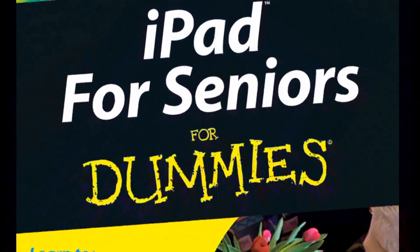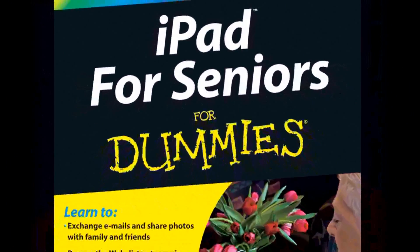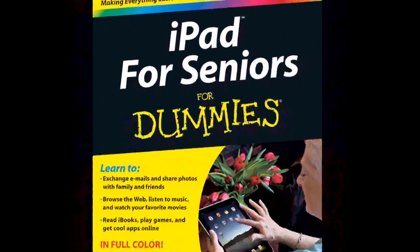iPad is a wonderful fit if somebody isn't interested in mastering all the ins and outs of computer hardware. iPad has a very straightforward interface, really easy to learn all the built-in applications. It has the browser so they can get online just like they could from a computer. It has an email application that makes it simple to just log on and get your email. But then you have all these other things that are perfect, like e-readers.